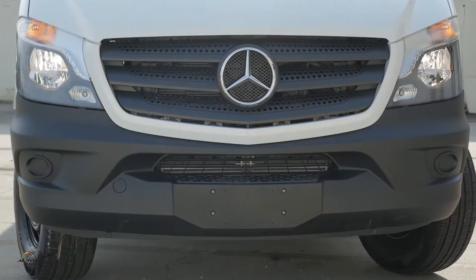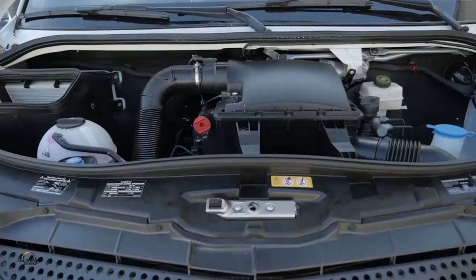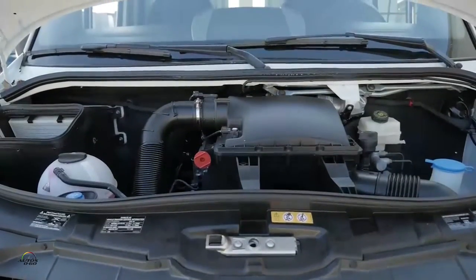Currently it's only a reassembling of the vans we shipped from Germany, but it will be a real parts-by-parts factory in the near future.